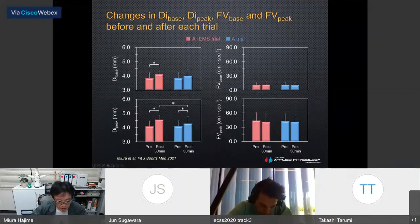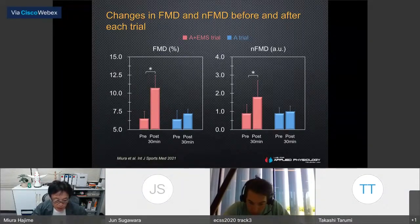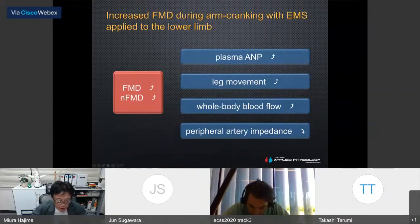The peak diameter after arm cranking with EMS was significantly higher than after arm cranking alone. Both FMD and normalized FMD increased significantly after arm cranking with EMS. There were also significant differences in FMD and normalized FMD between the two trials. The larger changes in FMD after arm cranking with EMS could be explained by greater plasma ANP levels and central blood volume induced by the combined exercise.